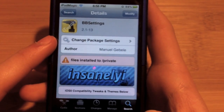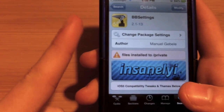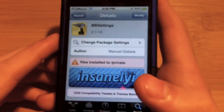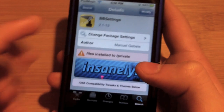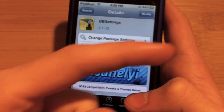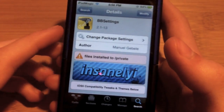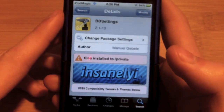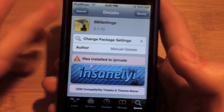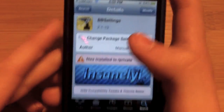First off, please click that subscribe button up there — it's free, and it helps you stay updated with my videos, so might as well go ahead and click it. Second of all, please click the ads on the side or inside the video, because that will actually help me a lot in getting you more Cydia tweak reviews and all that great stuff. So thank you guys for doing that.